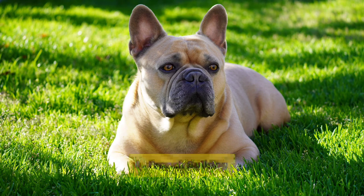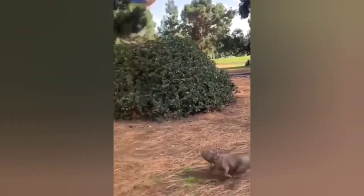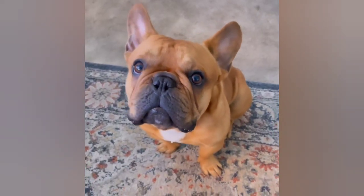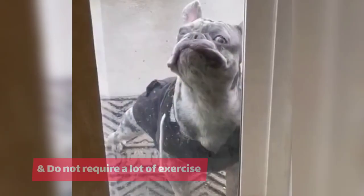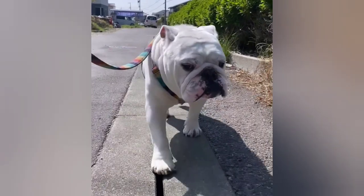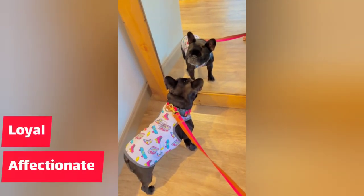Number 4: French Bulldog. The French Bulldog is a medium-sized breed that is great for apartment living. They are low energy and do not require a lot of exercise, which makes them ideal for people who live in smaller spaces. They are also known for being affectionate and loyal to their owners.